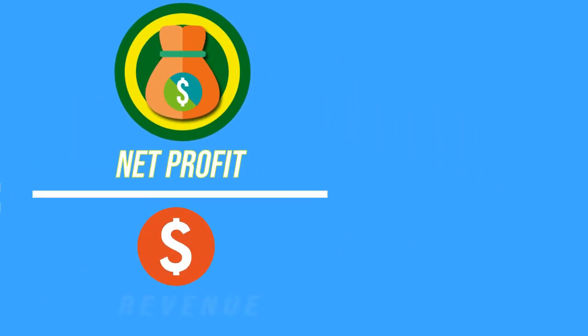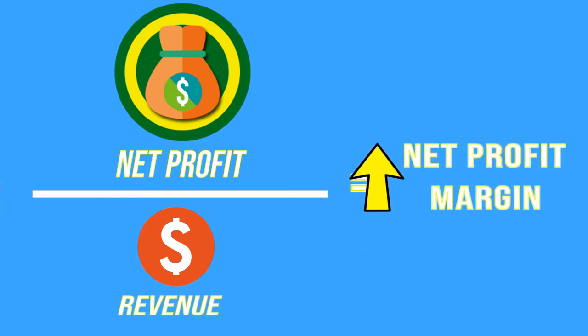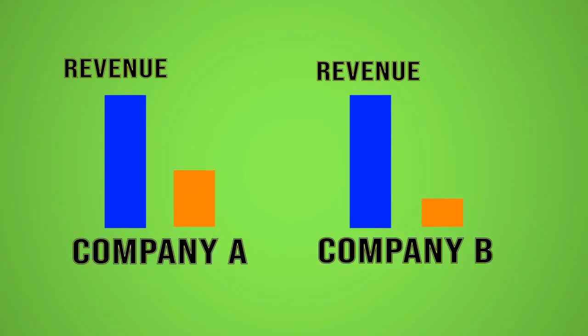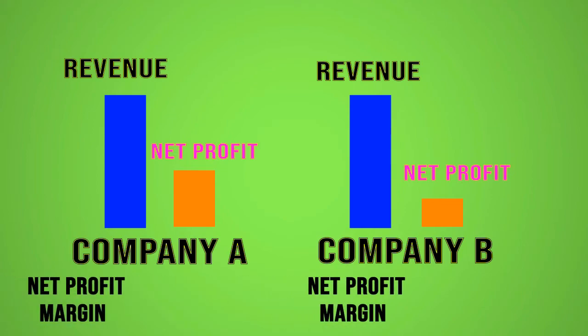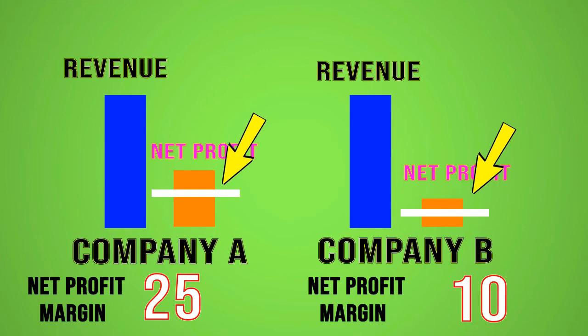Dividing this net income by the revenue also gives you the net profit margin. A higher profit margin is more favorable compared to a company that has a lower profit margin. Two companies with the same revenue but different profit margins show that the company with the higher profit margin is able to keep more profit into the shareholders' pockets, yielding a higher net income. A company can either pay a higher dividend or use the money to grow their business.